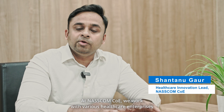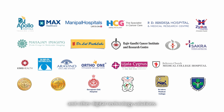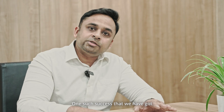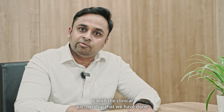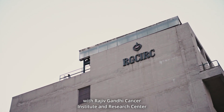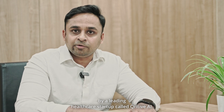At NASCOM CoE, we work with various healthcare enterprises to facilitate the adoption of AI and other digital technology solutions. One such success is the clinical partnership we have done with Rajiv Gandhi Cancer Institute and Research Centre for the Prostate AI module by a leading healthcare startup called Curative AI.